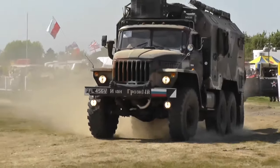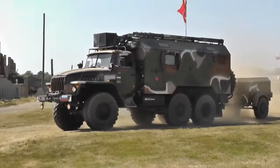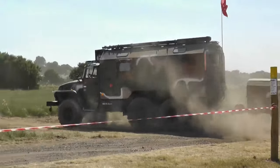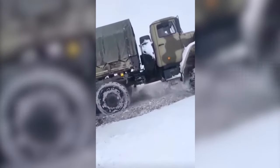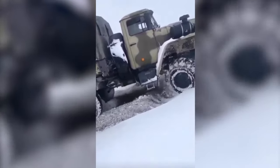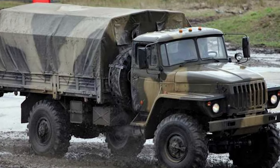The Ural 4320 comes in many variants, including cargo trucks, troop carriers, and specialized versions for any task. Curb weight is typically 10 to 12 tons, heavier than a Borscht feast. The fuel tank is large, ensuring long-distance operations without a hitch. This truck is just the right choice.